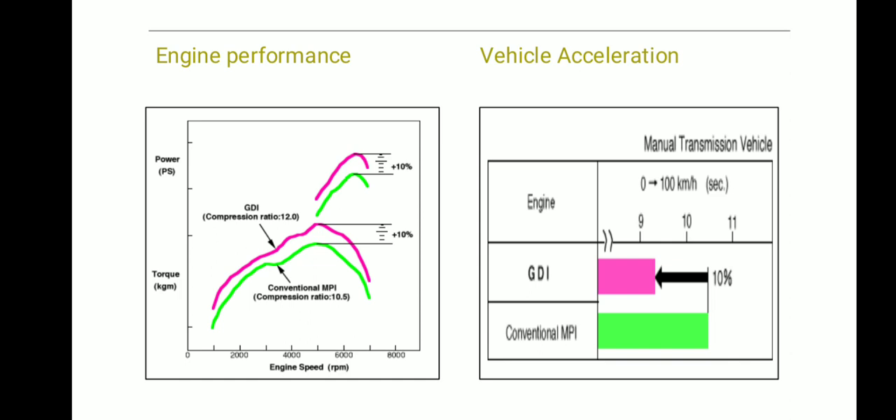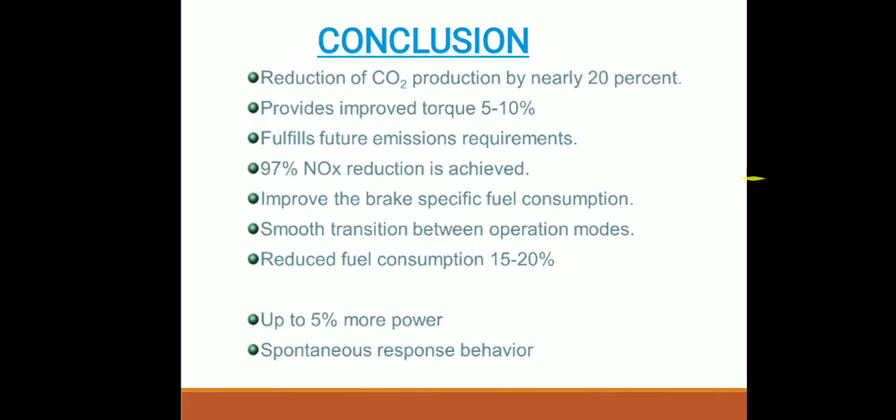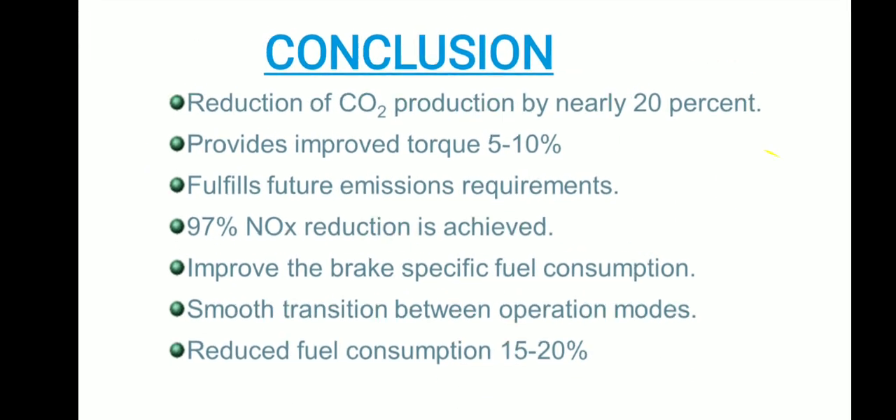When talking about acceleration, it means how much time is needed to go from 0 to 100 km/h. As you can see in the picture, if a conventional MPFI vehicle takes about 10.5 seconds, then in GDI it takes about 9 seconds. So vehicle acceleration, power, torque, volumetric efficiency, and compression ratio all increase.